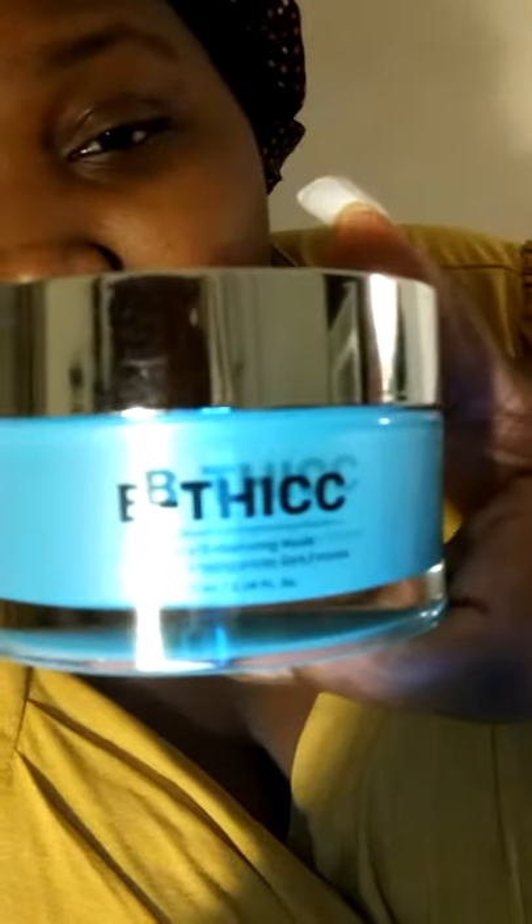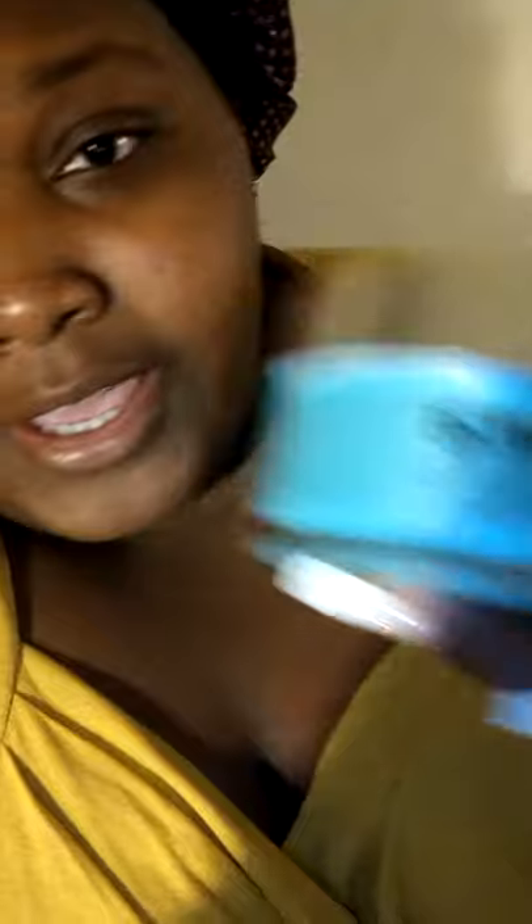So this is called Be Thick. They do have other ones — I do want to make that very known. It comes with a nice mirror on top, very beautiful setting, and it's glass — remember that, it's glass. Be Thick is a booty enhancing mask.